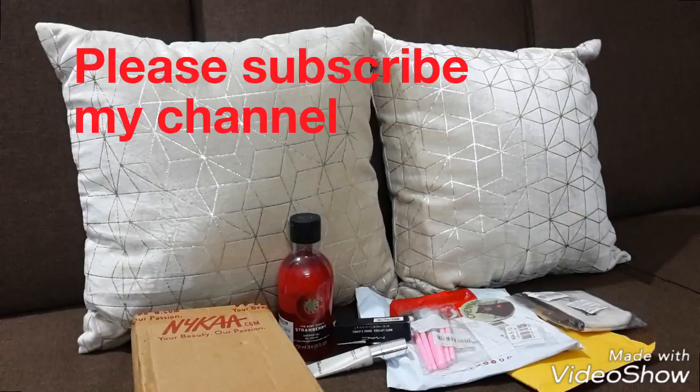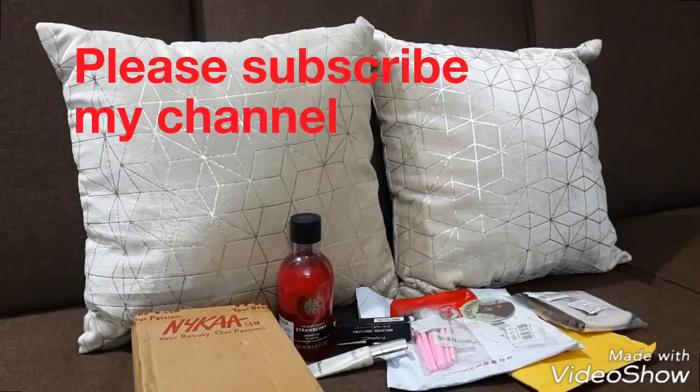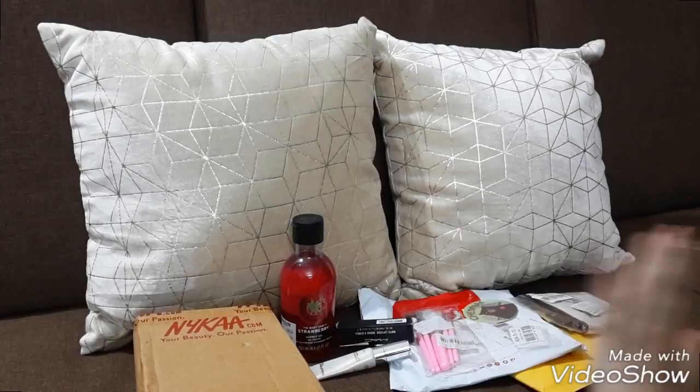Hello guys and welcome back to my channel. Today I am going to do a Nyka and Club Factory haul. Before that, please don't forget to subscribe to my channel for more videos.